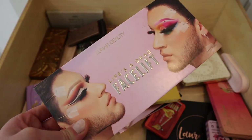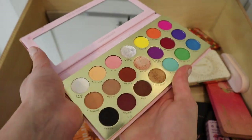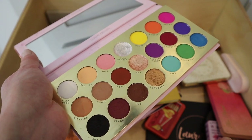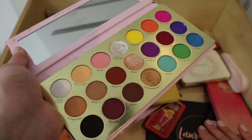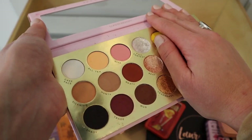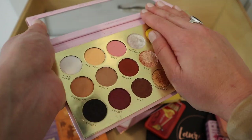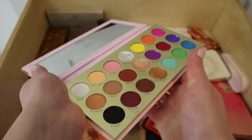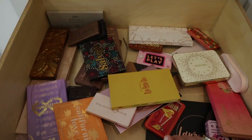Next is Lunar Beauty's Life's a Drag Facelift palette. I haven't used this since the summer — I reviewed it over the summer. I'm going to declutter it because I have these shades in other palettes, and I'm more emotionally attached to those other palettes. Even though it's fairly new, I'm going to pass it along to a friend since it's in really good condition.